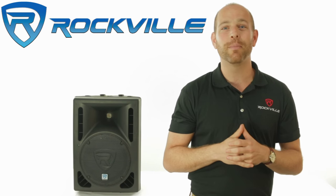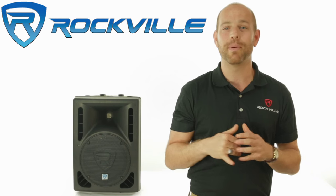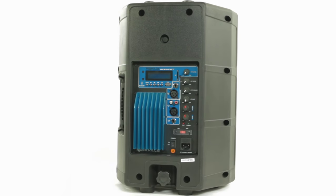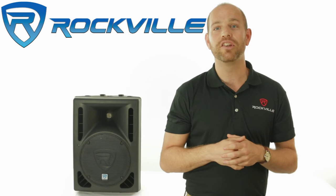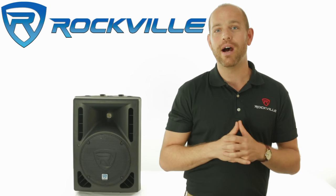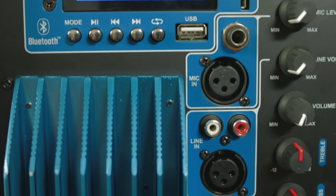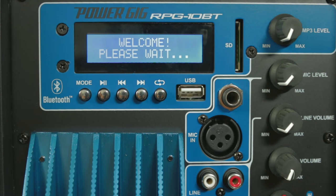The linear Class AB amplifier built into these speakers is efficient and provides clean power to the speaker. Some competing speakers use cheap amps, but we really went out of our way to make sure the amp built into these speakers gives you enough power so you can really feel and taste the music. The amplifier also has a clipping LED and a limiter to ensure long life to the speaker.